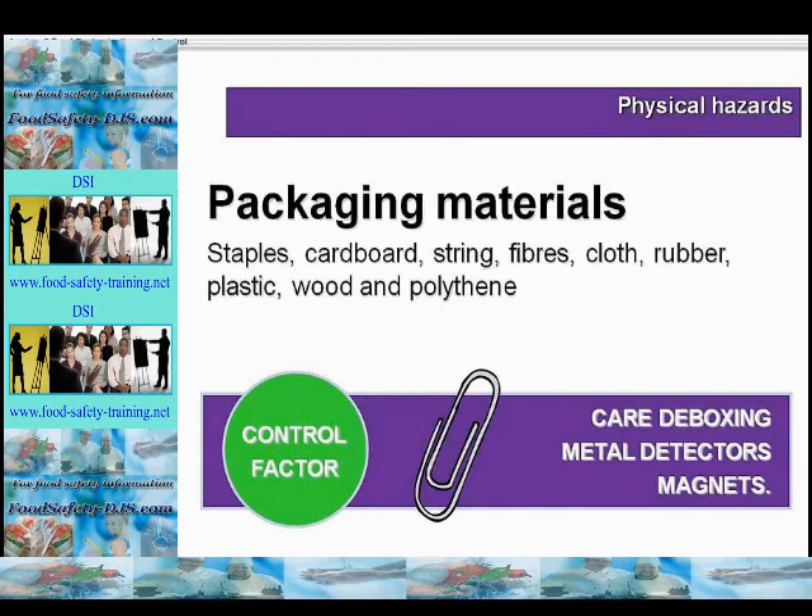Packaging materials themselves could be physical hazards, such as staples, cardboard, string, fibres, cloth, glass, rubber, plastic, wood and polythene, as well as containers and returnable bottles, for example milk bottles. The control here would be to take care when deboxing, have a separate deboxing area away from the food preparation area, use detection systems such as metal detectors, magnets and x-rays, and take care with waste disposal.